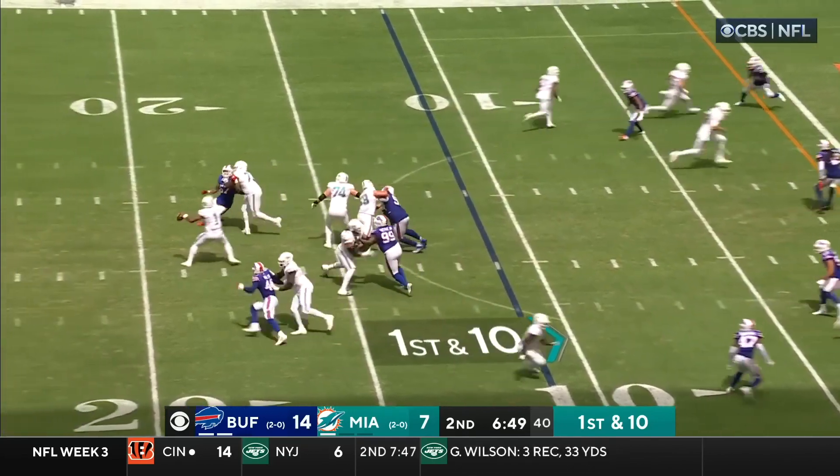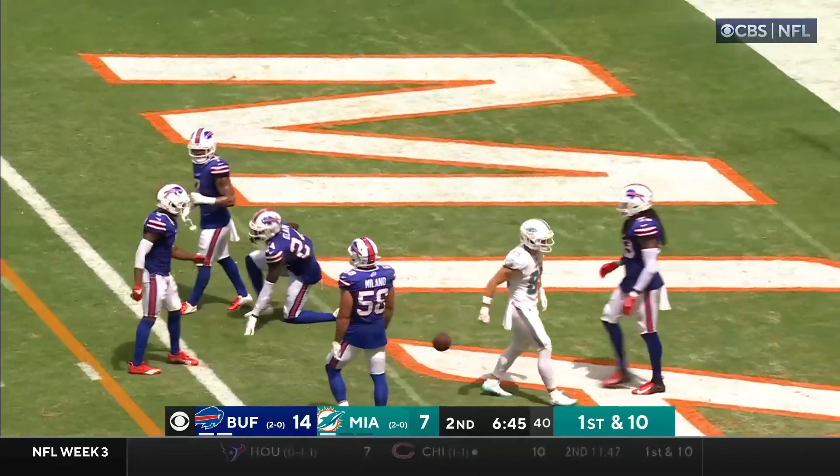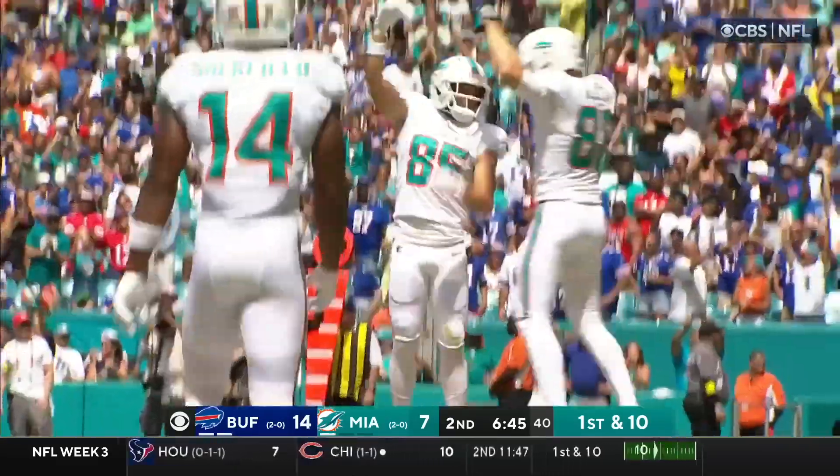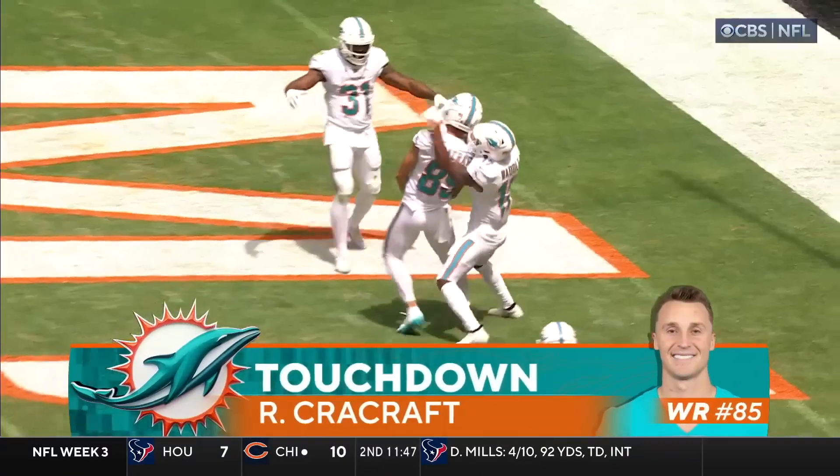Tua Tagovailoa, blocked by Armstead, to the end zone — caught for the touchdown! A second consecutive week — River Cracraft off the practice squad. And a laser thrown by Tua.